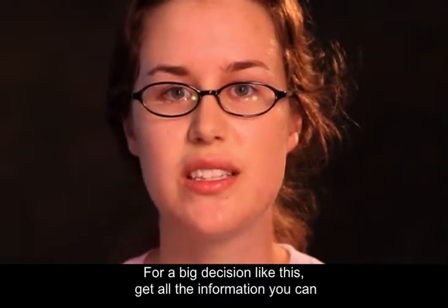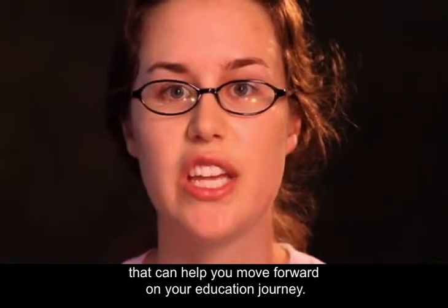For a big decision like this, get all the information you can. They can help you move forward on your education journey.